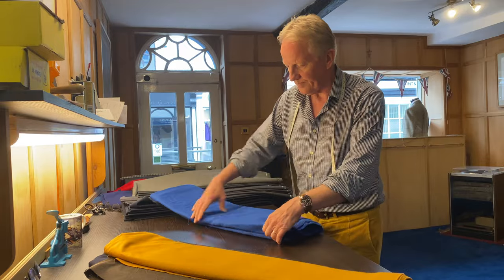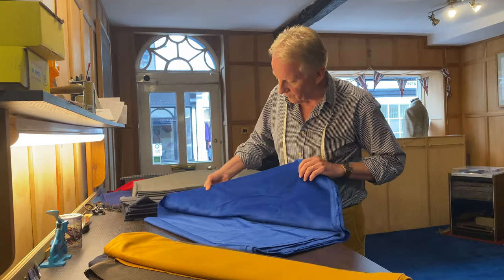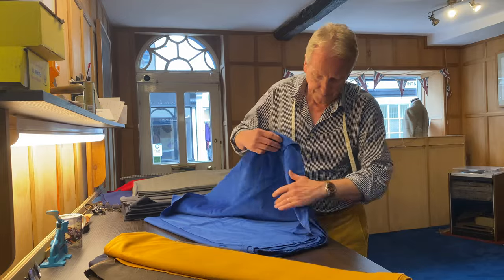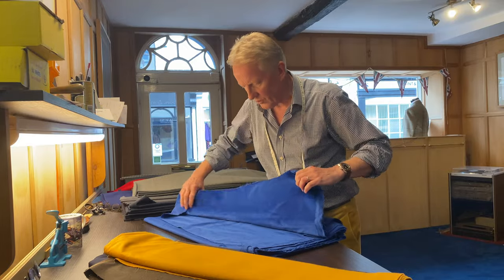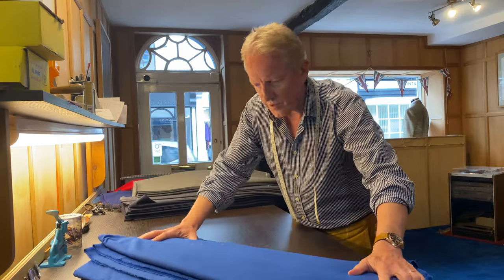Another velvet — this is the other half for the other half. Gorgeous. French blue, sky blue — look at that. This one isn't Holland and Cherry, this is Denim Brothers. Stunning.